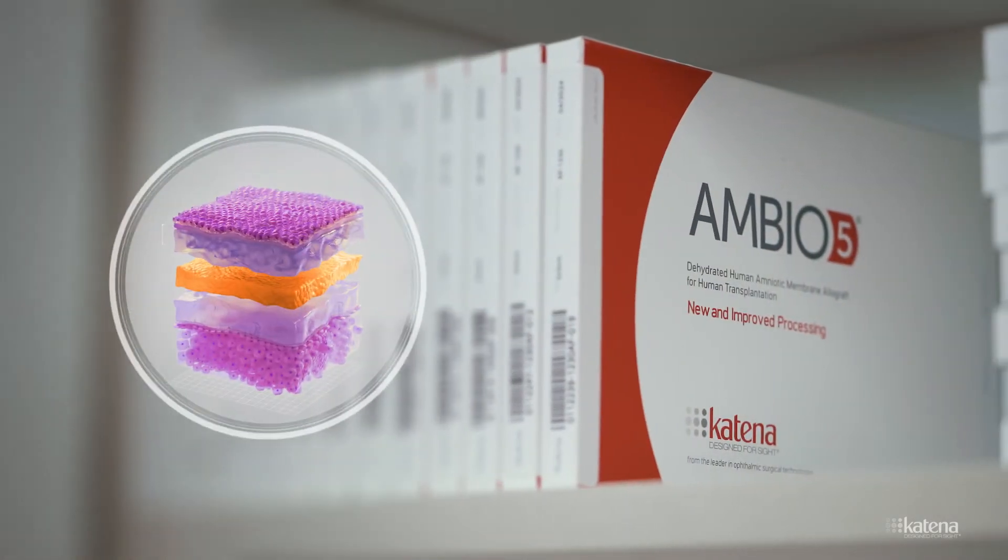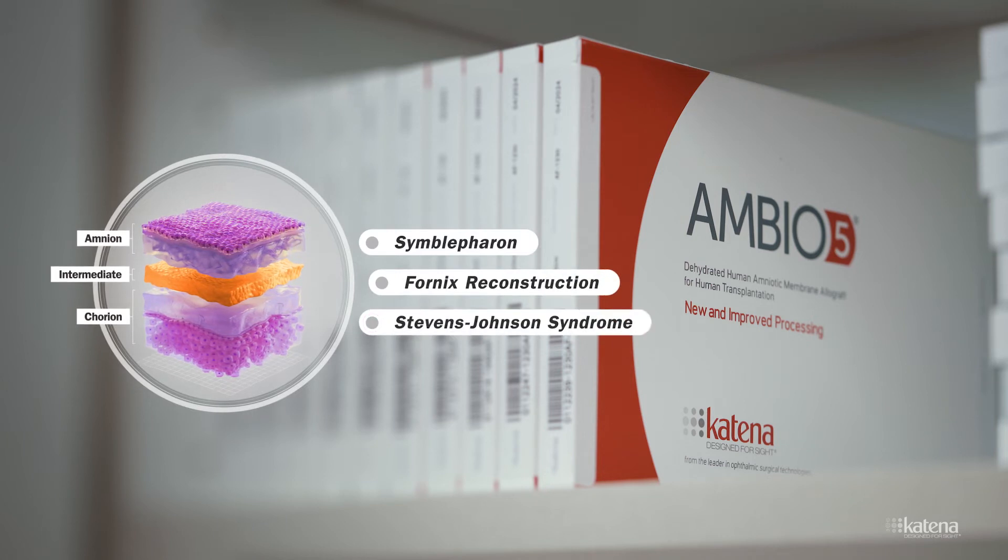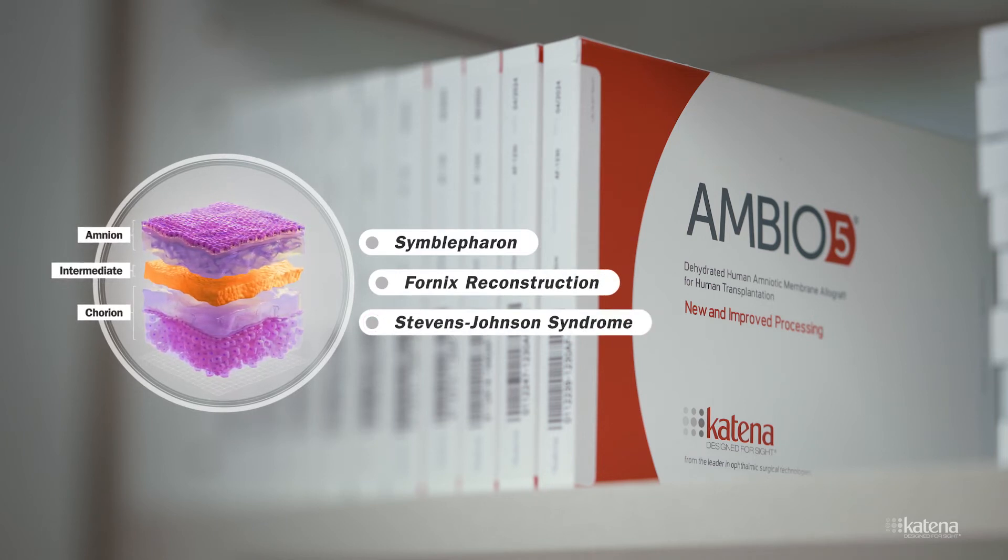AmbiO5 is thicker, with amnion, intermediate, and chorion layers, and is commonly used in surgical repair of symblepharon, fornix reconstruction, and the treatment of Stevens-Johnson syndrome, among others.